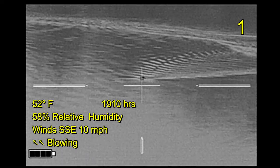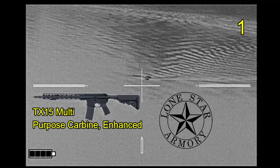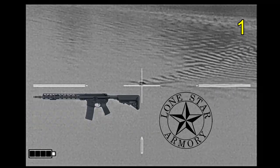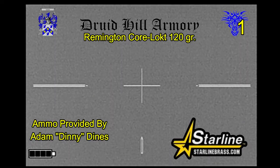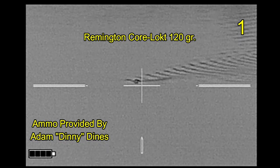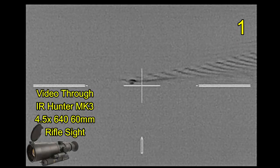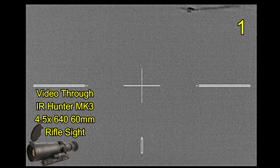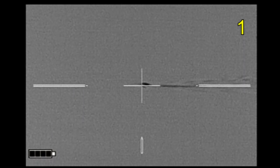Tonight I'm going to be shooting beaver with my TX-15 multi-purpose carbine enhanced from Lone Star Armory, shooting Druid Hill Armory's Remington Korok 120 grain bullets loaded in Starline brass. I'm getting my video through an Iron Hunter Mark III thermal weapon sight. Alright, just watching this beaver come in.